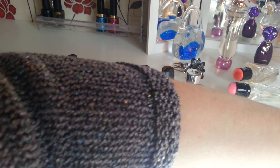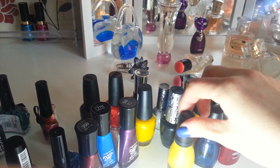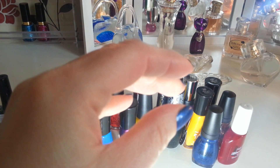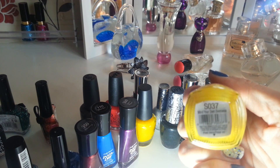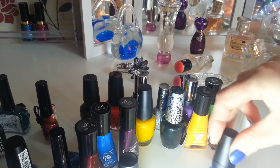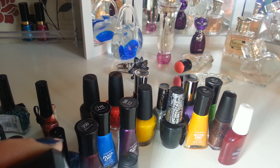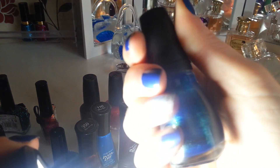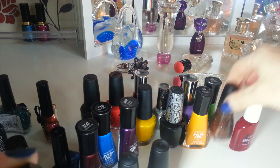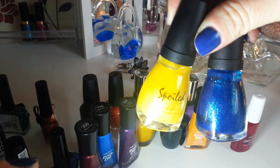These are all pound shop ones. This one is a Spoiled by Wet n' Wild — it's a shimmery yellow colour called Mind Your Own Business. And I've got another Wet n' Wild Spoiled one — it's like a blue shimmer with green in it, called Deeper Dive, really nice. Some of these came in packs of two for a pound, so they were like 50 pence each. These two came as a pack — one is called Cougar Attack and the other is a bronzy, shimmery browny-bronze colour.